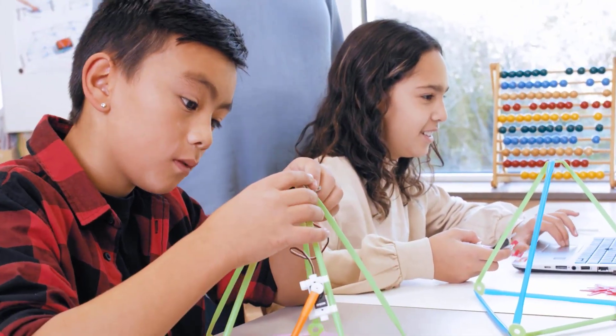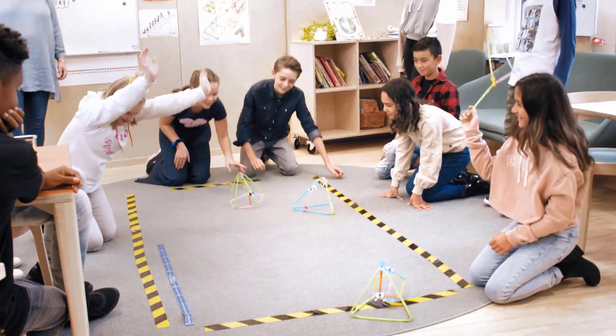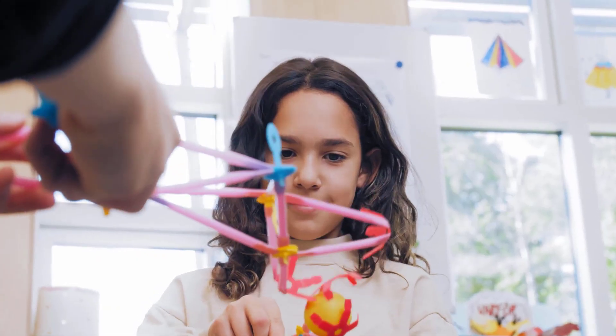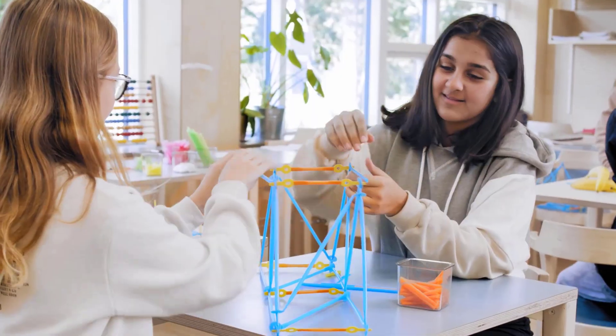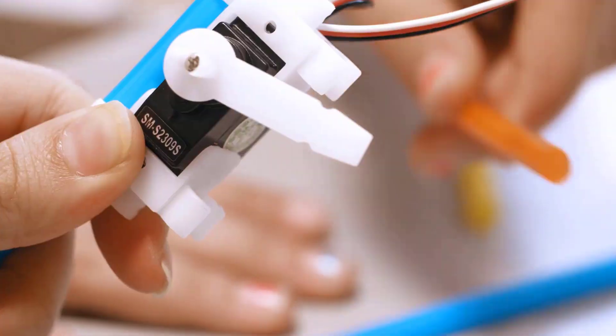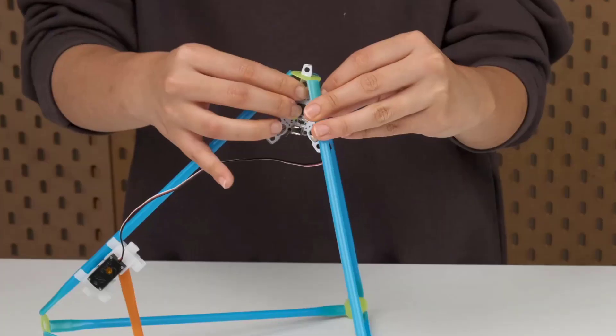Strawbees is here to inspire the next generation of inventors and engineers. Regardless of how old your child is, the flexible building kits by Strawbees help develop complex problem solving, critical thinking, and creative skills, both online and offline. For a fun time at home or in the classroom, Strawbees is every kid's go-to choice.